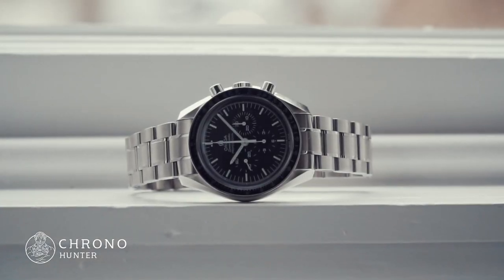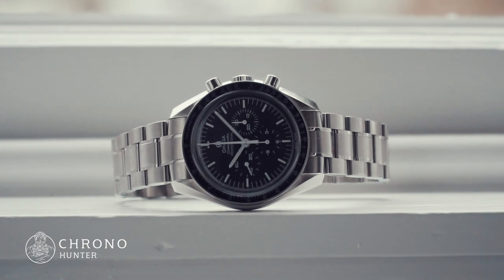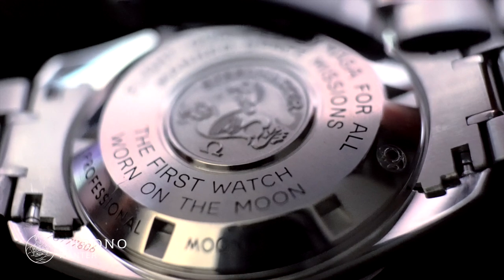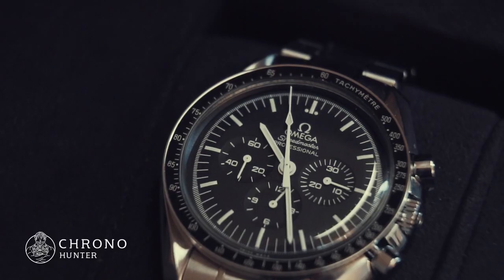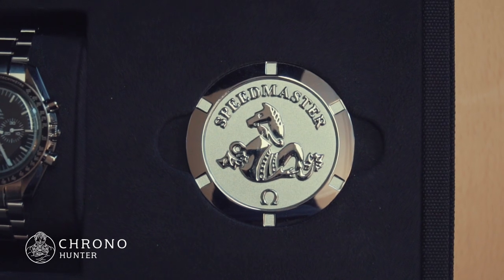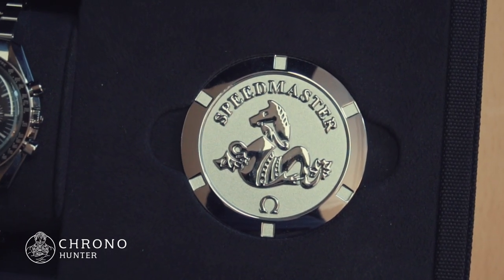Worn by record-breaking astronauts on all six missions to the moon, the Omega Speedmaster name is synonymous with adventure, discovery, and technological advancement — often lovingly referred to as the Speedy. Let's take a look at the history of this iconic timepiece.